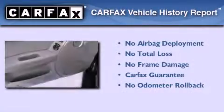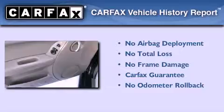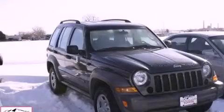Not to mention that this Jeep qualifies for the Carfax buy-back guarantee. Stop by today and test drive this vehicle for yourself.